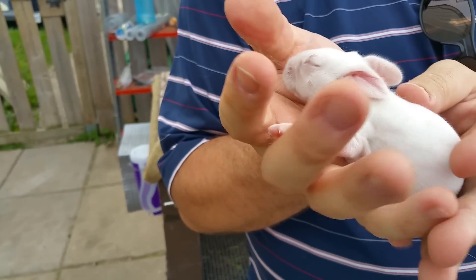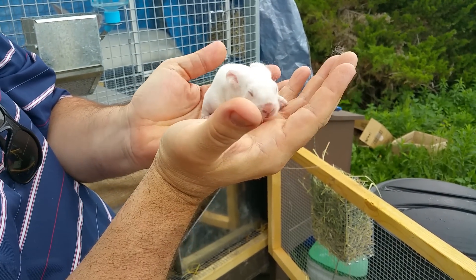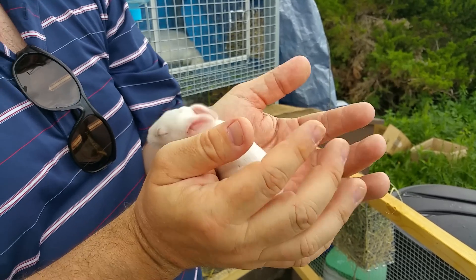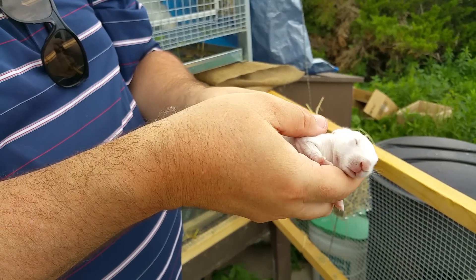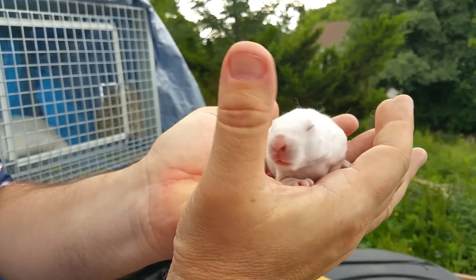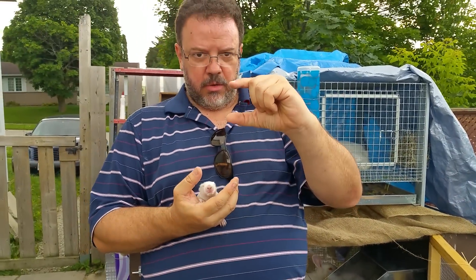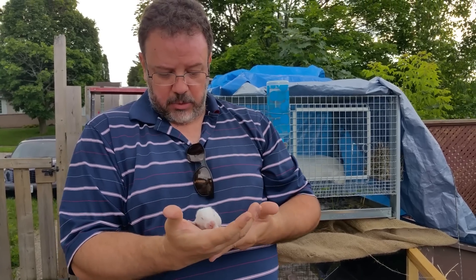Even after just six days you can see that they're getting their long legs. They've got their fur. Over the next couple of days they'll open their eyes. I haven't sexed them yet. But they're starting to move around quite a lot. Literally when they were born they were about this big — a little bigger than just that. But within six days they're probably double to triple their size.